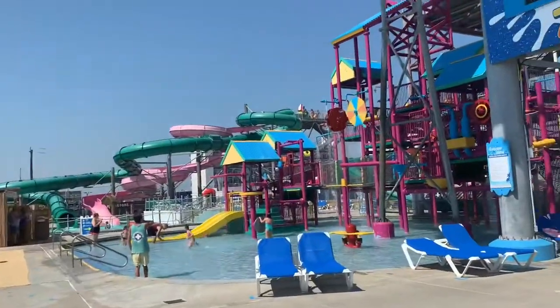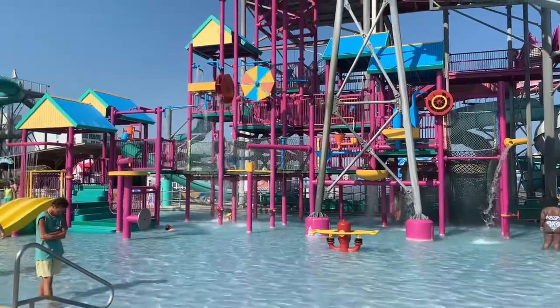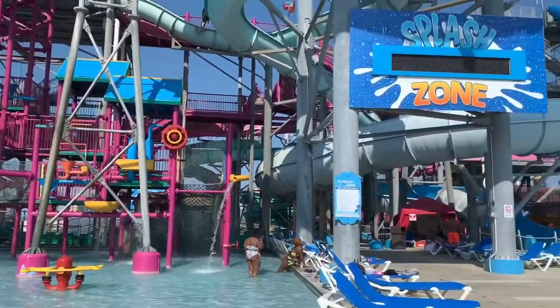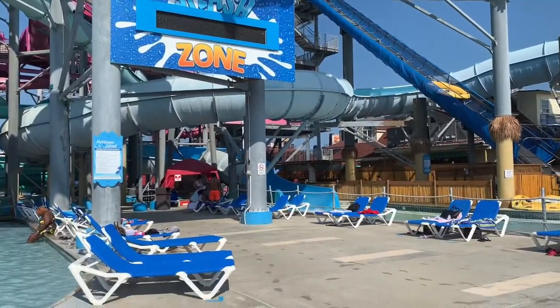Walking into the water park, I was really underwhelmed — it looked like there were only a couple of slides and a kid's area. But after walking around, it was amazing. It was one of the best water parks I've ever been to.